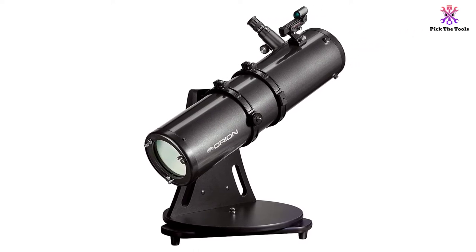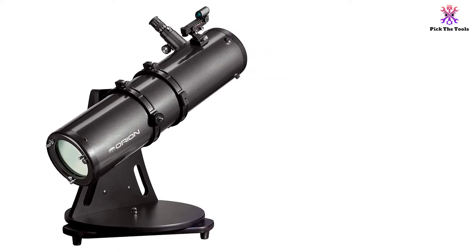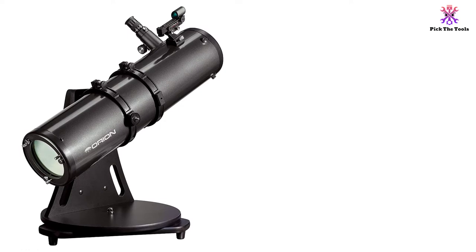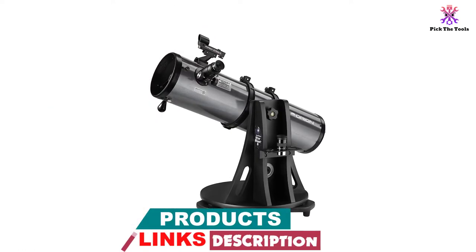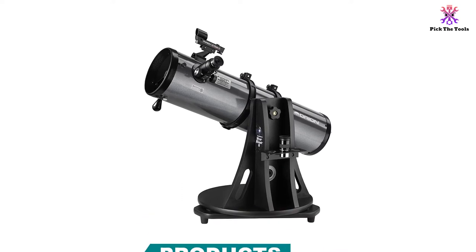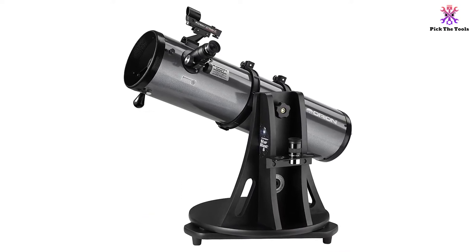With its versatile performance and substantial 6-inch aperture reflector optics, you can see the planets and moons in great detail, as well as any nebulas, galaxies, and star clusters you're on the lookout for. The tabletop design makes it extremely portable, weighing just 23.5 pounds.